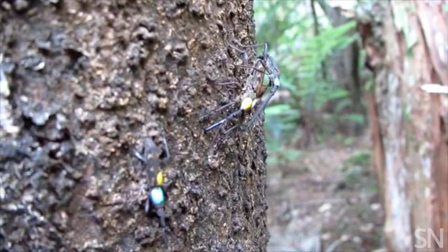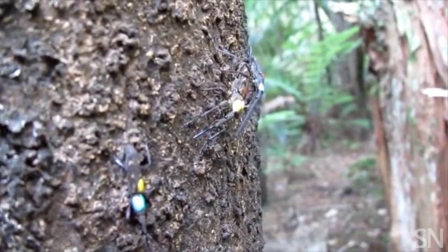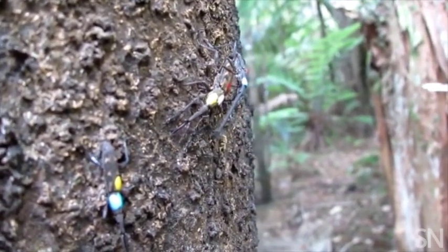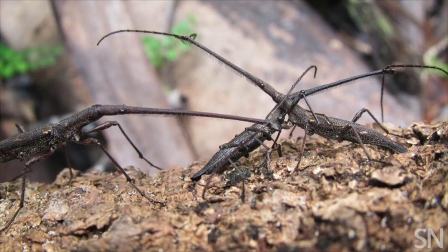Females don't use their snouts this way. They use the tip of their snouts like drill bits to make holes — they lay an egg in each hole — and they keep drilling the tree, even while the males are fighting each other.